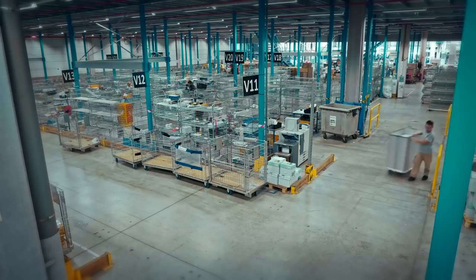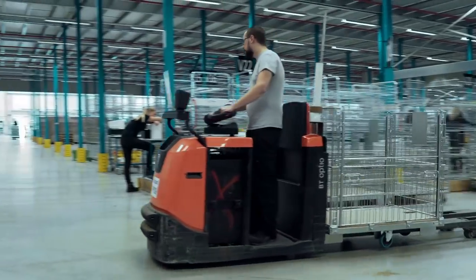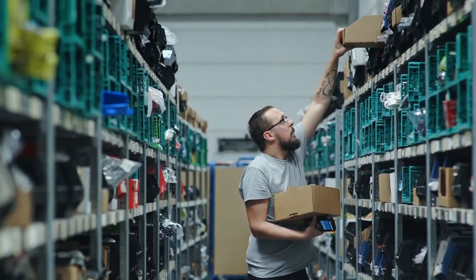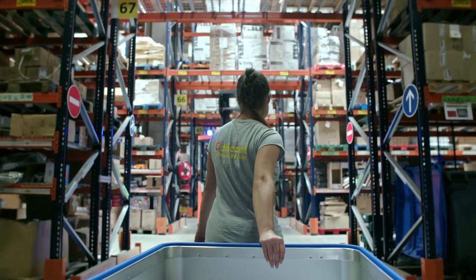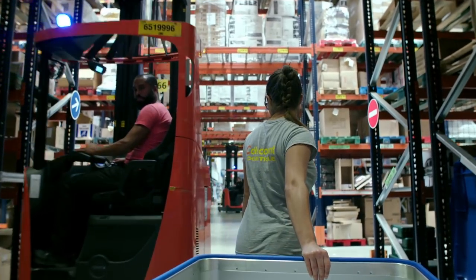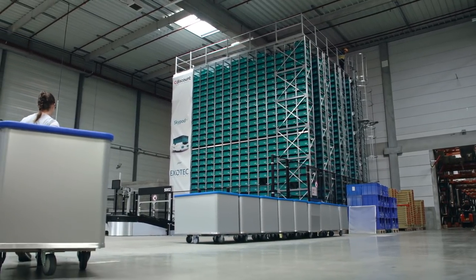In a booming e-commerce market, logistics have become a major challenge, as well as a powerful competitive differentiator for vendors and third-party logisticians. Cdiscount is proposing three times more products this year and delivers same day in major cities of the country. The classical automation we were proposed was not consistent with the agility we need, until ExoTech came up with the SkyPod.